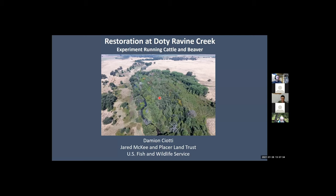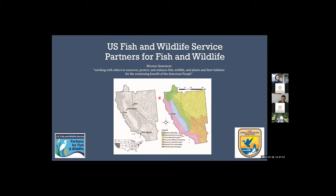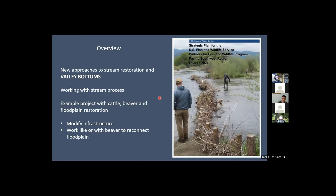We really jumped in headfirst on this process-based restoration approach at the Dodie Ravine site. I want to acknowledge my colleagues, Jared McKee, who's a civil engineer with U.S. Fish and Wildlife Service, and the whole group at Placer Land Trust who worked with us on their property to implement this project. I work for the Partners for Fish and Wildlife. We provide technical and funding assistance to private landowners to implement habitat restoration. I've mostly been involved with stream and river design for over a decade with U.S. Fish and Wildlife Service.